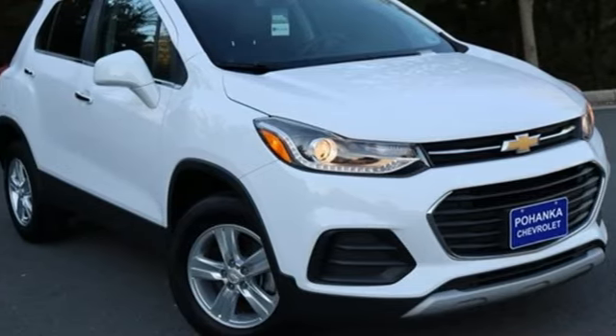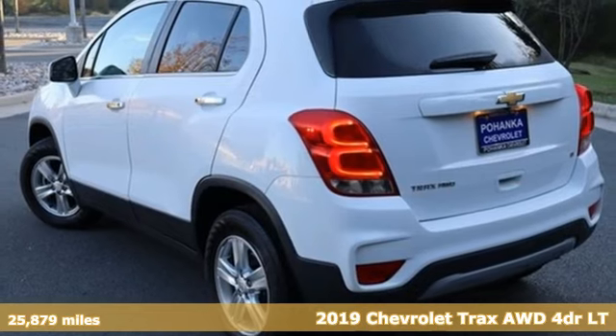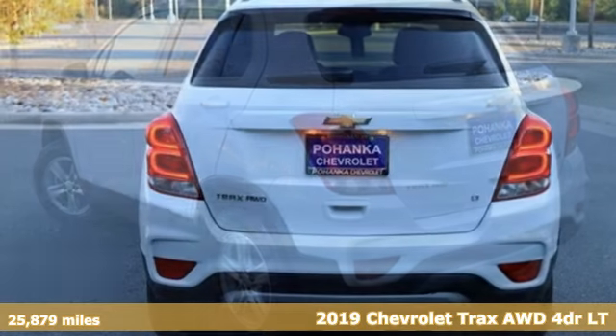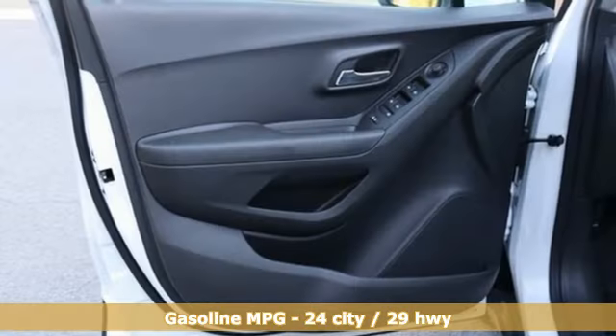Here's a 2019 Chevrolet Trax. Safe and fuel efficient, this Trax is a versatile, city-smart urban cruiser. It's equipped for all your driving needs and wants.